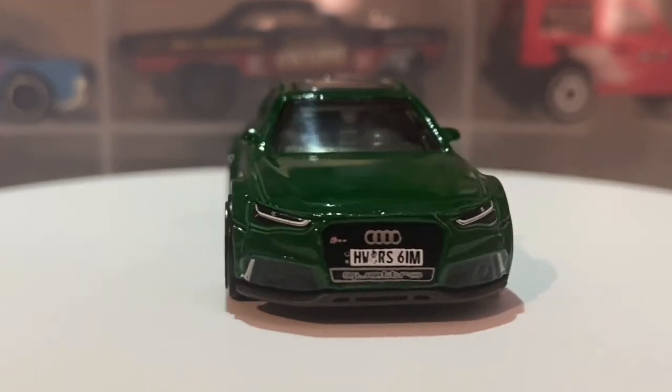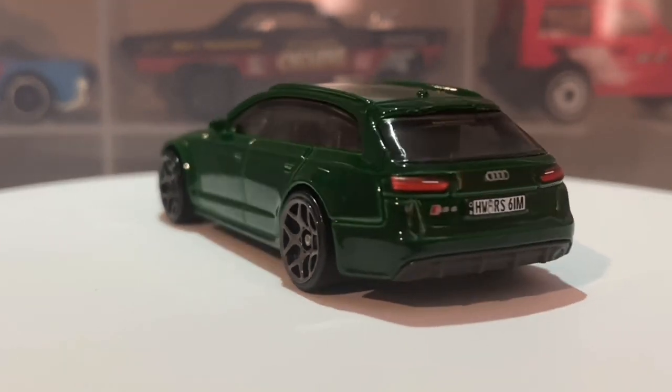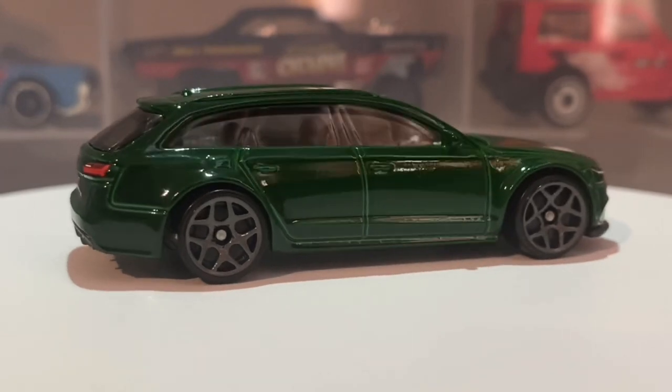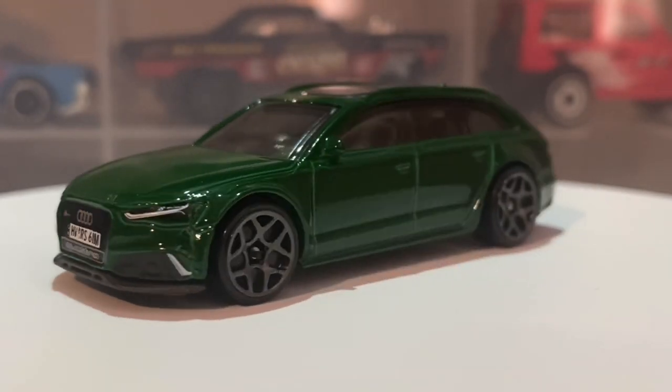When this car was new it cost 87,000 pounds, converting to about 109,000 dollars. Used prices right now are from about 32,000 pounds to 55,000 pounds, which is about 40,000 dollars to 69,000 dollars.